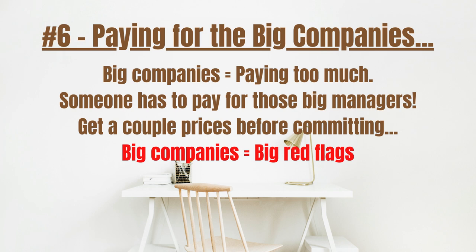Number 6: Be cautious about using the big companies in town. If the company you choose has 50 to 150 or more employees, you might be paying too much for your system. Who's going to pay for all those $100,000 salaries for the managers of those businesses? You are. That's why going with the big guys in town is a big red flag for me. Find out more about the company you're considering by asking how many employees they have.